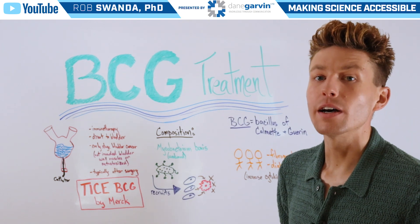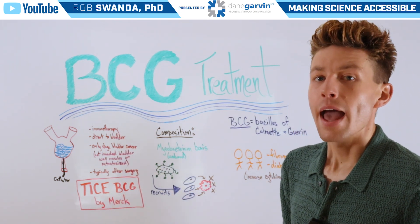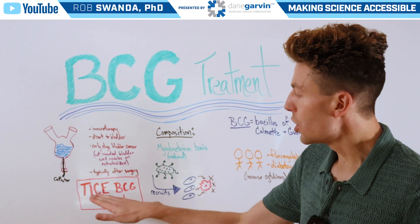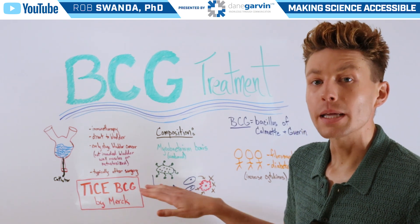BCG treatment is typically given after surgery — after the removal of a tumor found on the bladder — to help eliminate any remaining cancer cells that may be present. The main form of treatment is known as TICE-BCG, which is produced by the company Merck.